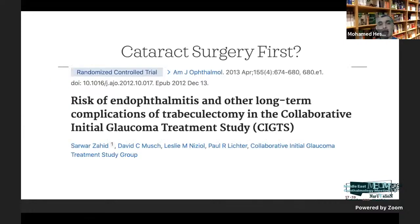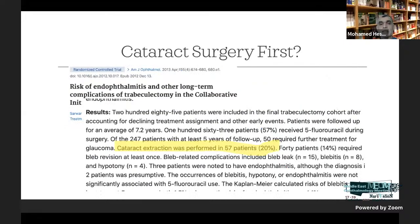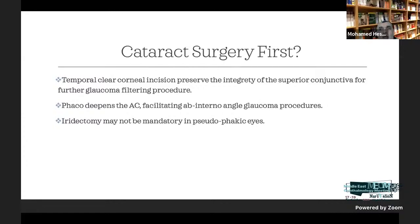Cataract surgery can make trabeculectomy fail, and if you do trabeculectomy first, it might not fully control IOP. The risk of encapsulation and prolonged bleb failure has been discussed, and studies show 20% of patients will eventually need cataract surgery post-trabeculectomy. Since we now use temporal clear corneal incisions, doing cataract surgery first does not harm subsequent filtering surgery as we are not touching the conjunctiva. Doing cataract surgery first, expecting some IOP reduction, and then doing trabeculectomy later is a viable strategy.